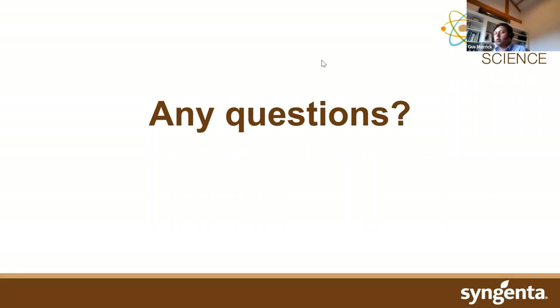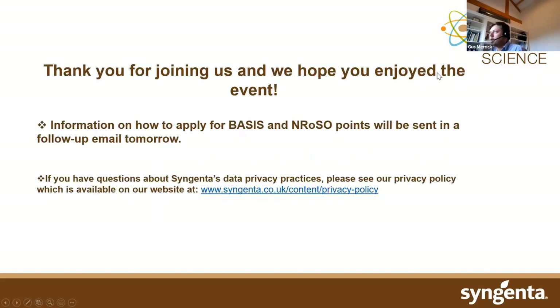That concludes the Q&A part of the talk. Thank you very much for joining, and thank you again to our speakers Max and Michael — fantastic. Information on how to apply for Basis and NRoSo points will be sent out in a follow-up email tomorrow. We very much hope you enjoyed today's session and look forward to seeing people tomorrow for blight management and later in the week for biostimulants and sustainability.